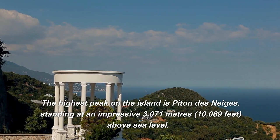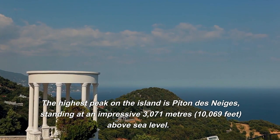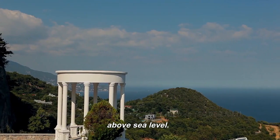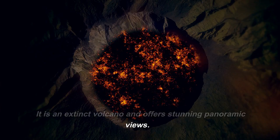Highest point: the highest peak on the island is Piton des Neiges, standing at an impressive 3,071 meters — 10,069 feet — above sea level. It is an extinct volcano and offers stunning panoramic views.